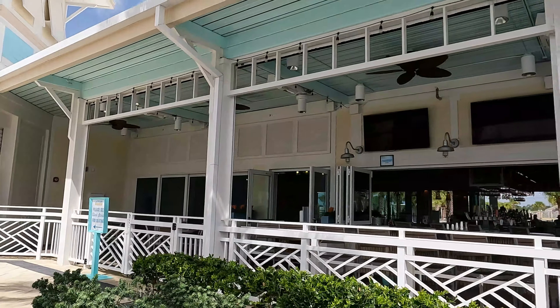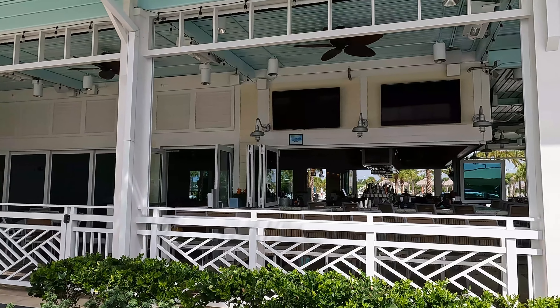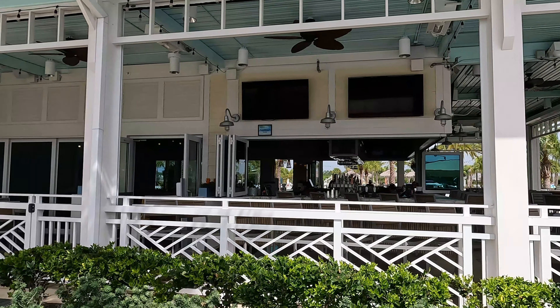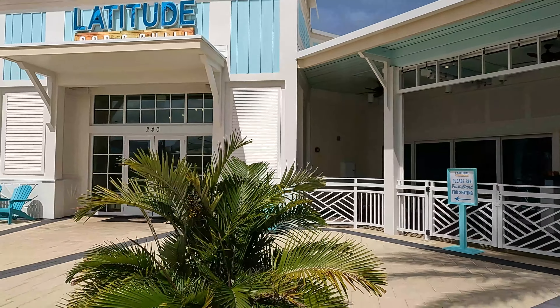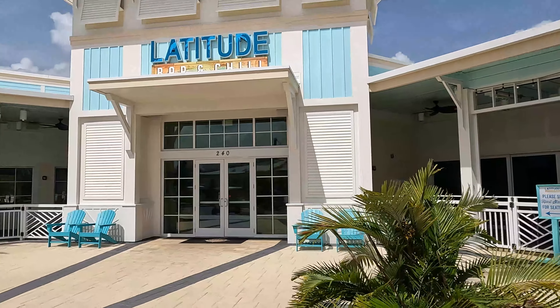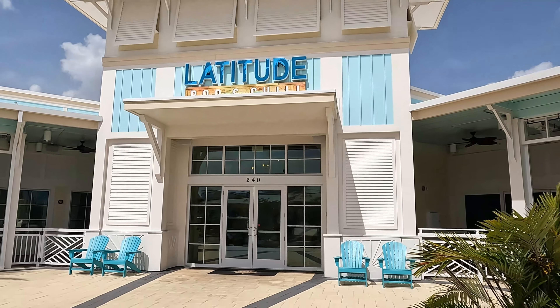As you can see in front of me, this is the movie theater that they've created. And you can see all the little golf cart parking areas.